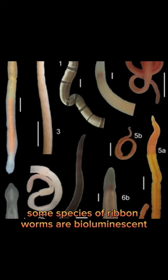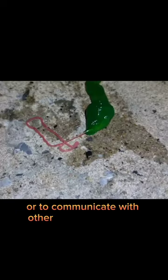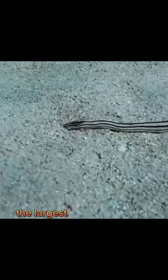Some species of ribbon worms are bioluminescent, meaning they can produce their own light. This may be used to attract prey or to communicate with other members of their species.